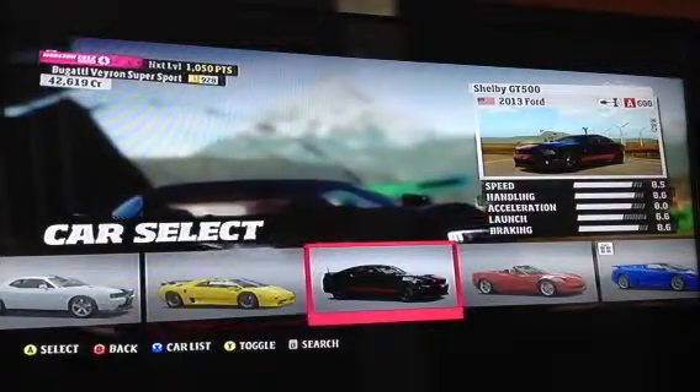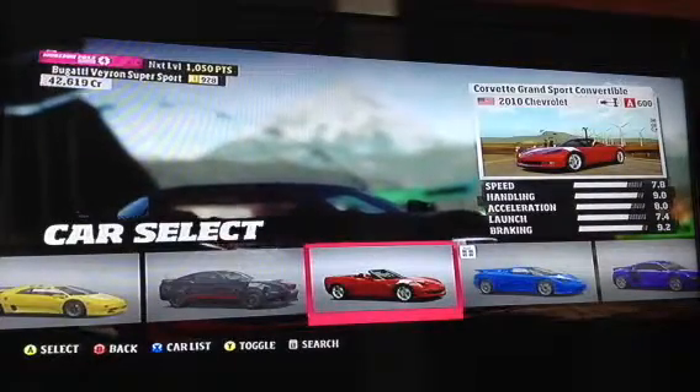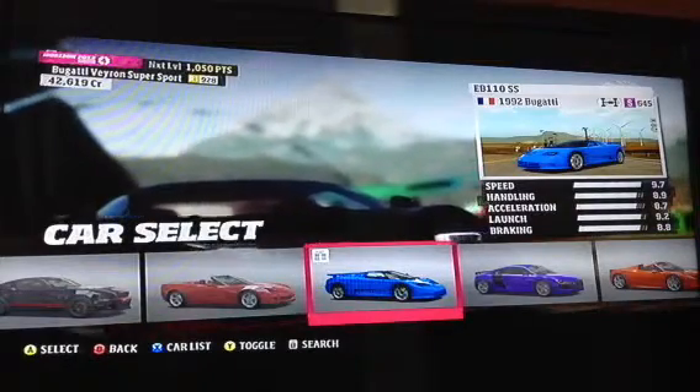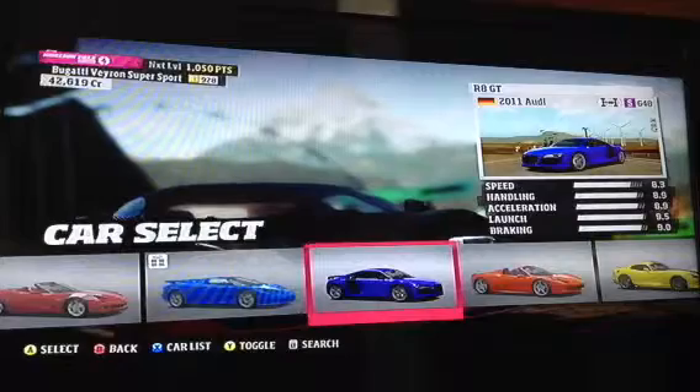The 2013 Ford Shelby GT500. The 2010 Chevrolet Corvette Grand Sport Convertible. The 1992 Bugatti EB110SS. The 2011 Audi R8.